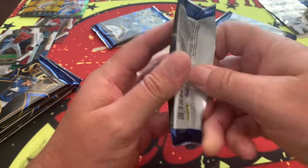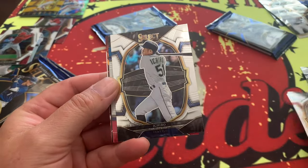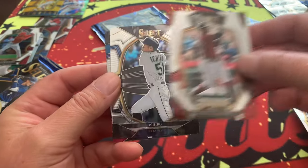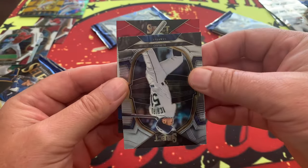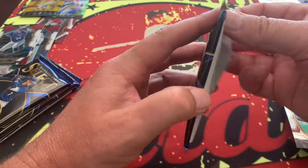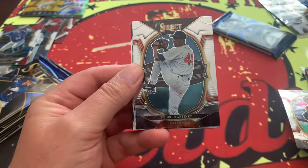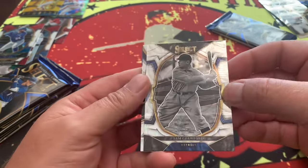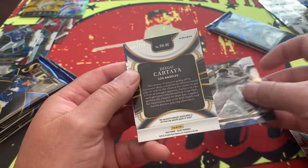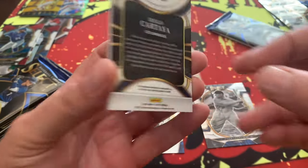Getting down to it — last few packs. Ichiro in the cable design, an En Fuego, Sal Frelick, Devison De Los Santos, and Tyler Gentry on the tricolor. Then Rollie Fingers, Adriel Martinez, and what looks like a Sam Crawford on the prism.